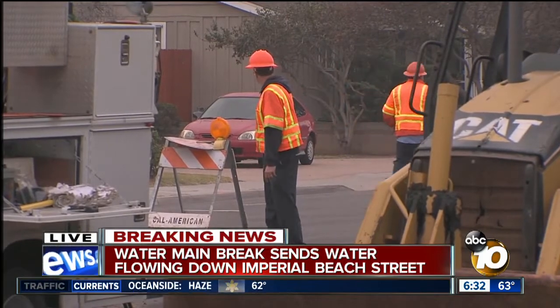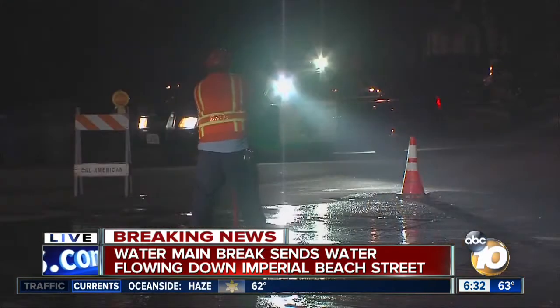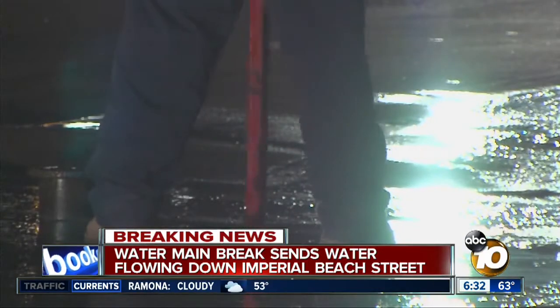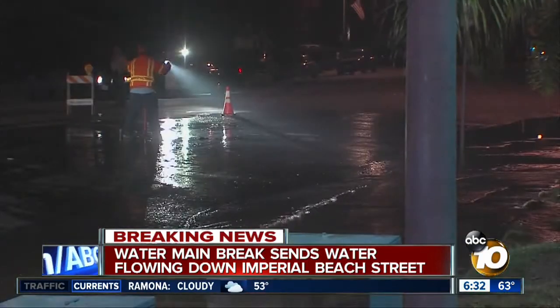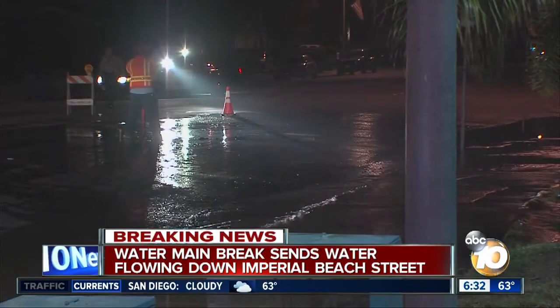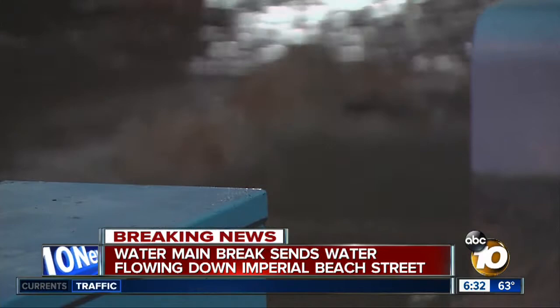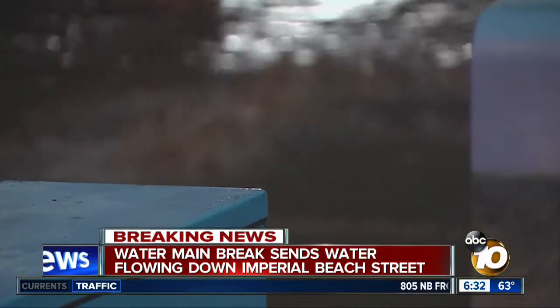Here's what it looked like just about 4 this morning, with water flowing underneath this road for well over an hour, and also coming up from seams in the concrete and in the asphalt. It was gushing down the street at one point. Our breaking news tracker got the video, which shows just how strong that flow was.